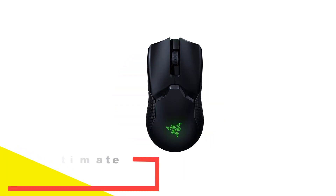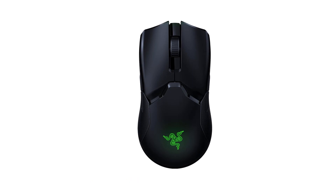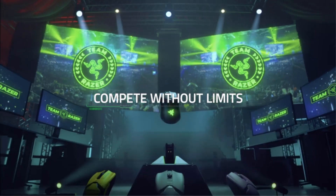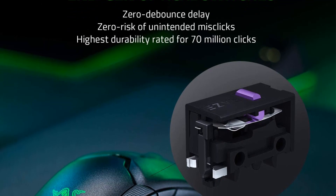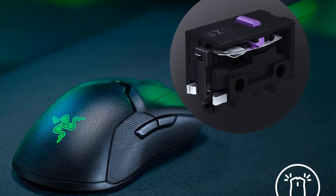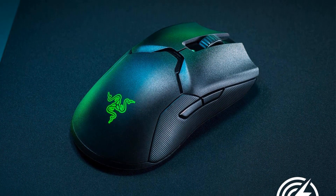Number 2: Razer Viper Ultimate Lightweight Wireless Gaming Mouse. The Razer Viper Ultimate offers an expansive range of customization with its eight programmable buttons and the ability to fine-tune DPI/CPI settings from 100 to 20,000 in increments of 50, easily managed through its user-friendly proprietary software. The tracking speed is set at 650 IPS, and the polling rate is locked at 1000 Hz, designed for highly competitive gameplay. The symmetrical design accommodates both left-handed and right-handed users with equal ease.